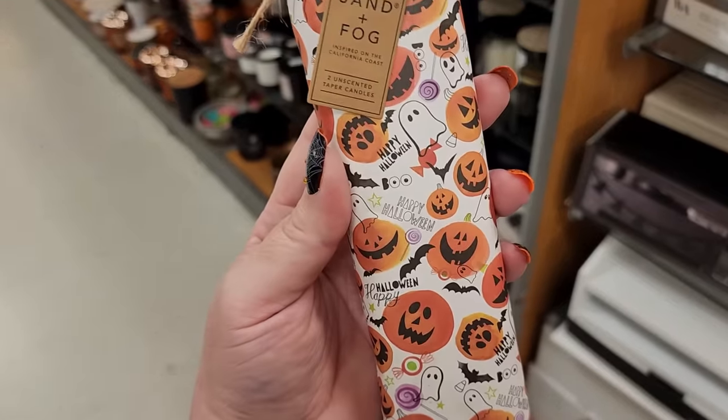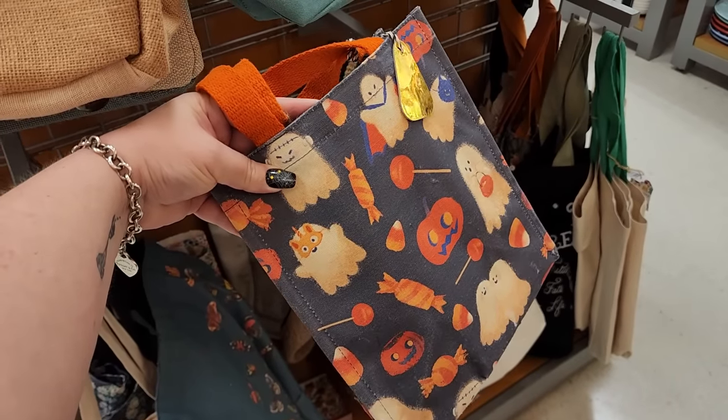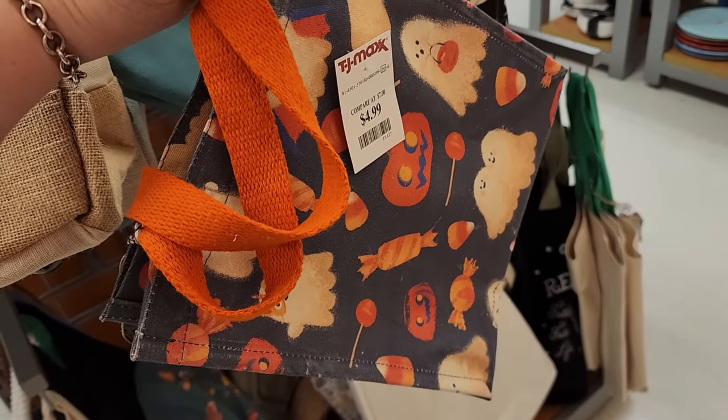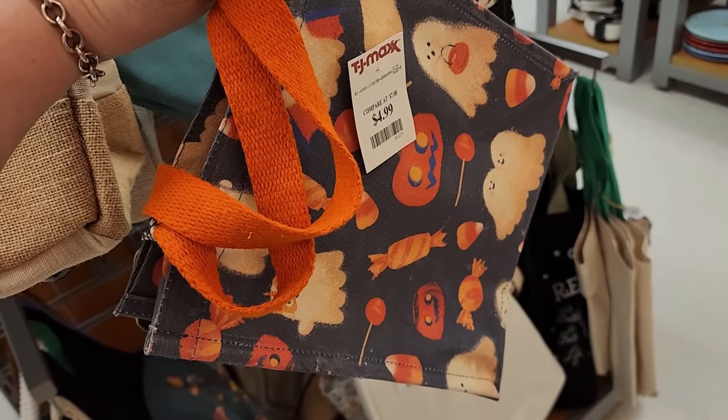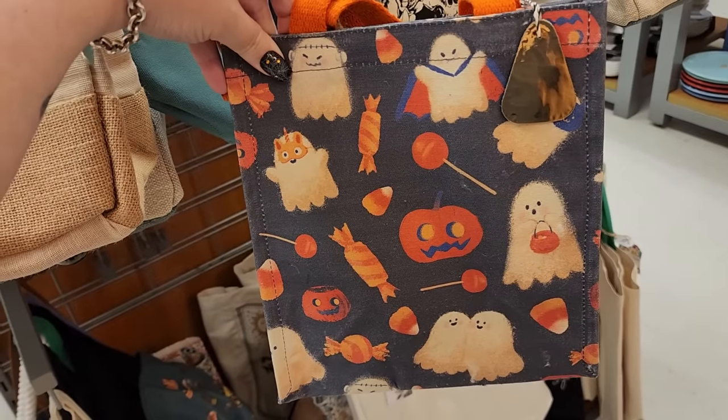I like the wrapper. Look at this bag for $5. We saw some melamine plates earlier in HomeGoods that match this - so cute, and it's got the pattern all over it.